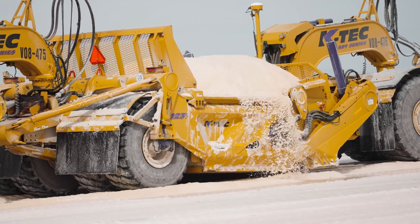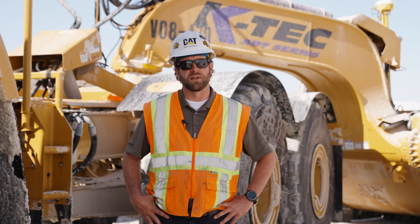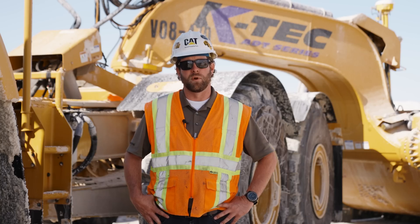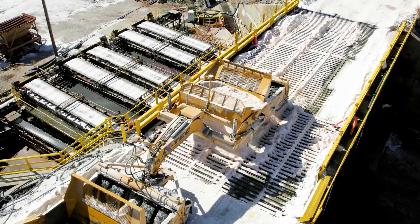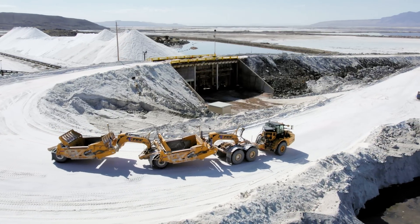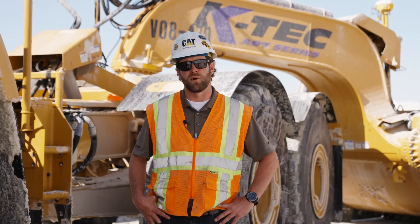The thing I like most about doing business with K-TECH is their ability to find solutions for problems or challenges we've had. There's been a lot of things that we have learned and they have learned, and we've been able to partner together to find solutions. Hopefully we continue to learn more so we can improve the application and the system together to ultimately benefit the customers and keep their operating costs low and their production high.